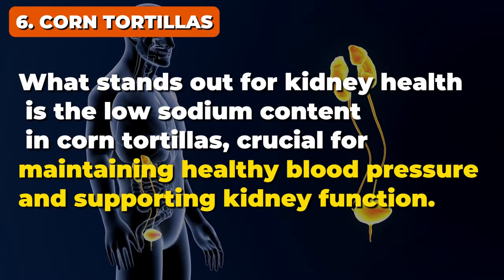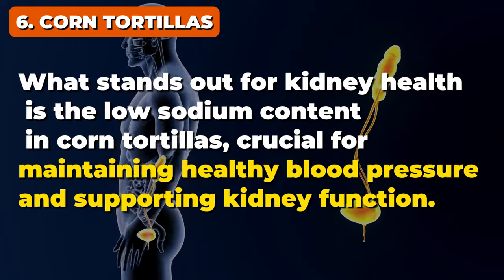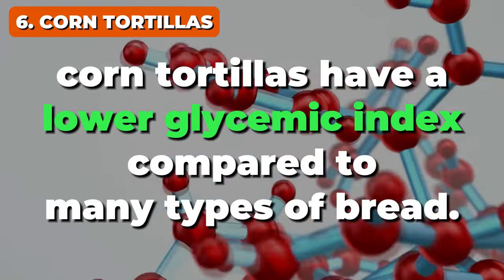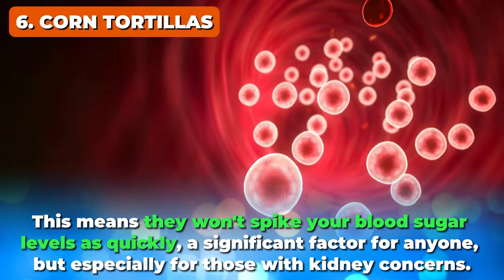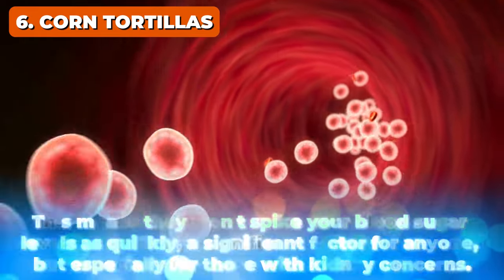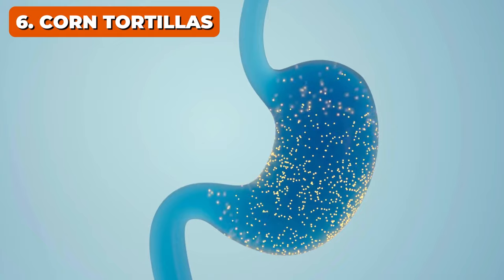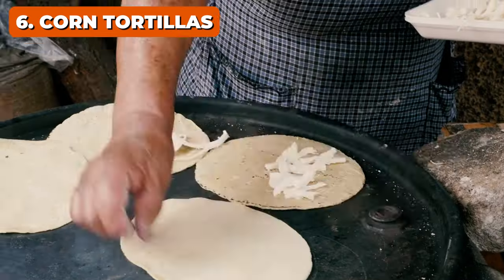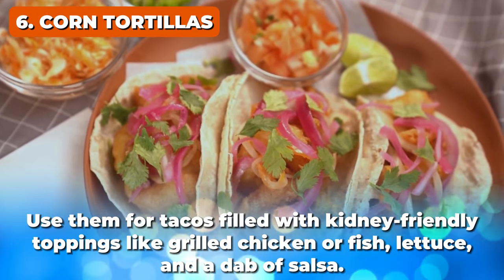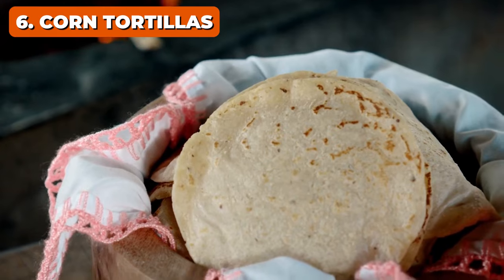And despite being a carb-rich food, corn tortillas have a lower glycemic index compared to many types of bread, meaning they won't spike your blood sugar levels as quickly — a significant factor for anyone, but especially for those with kidney concerns. When shopping for corn tortillas, look for ones made from whole grain corn; they will offer more fiber, helping with digestion and overall health. Get creative in the kitchen — use them for tacos filled with kidney-friendly toppings like grilled chicken or fish, lettuce, and a dab of salsa, or lightly toast them to make your own chips for a crunchy snack.